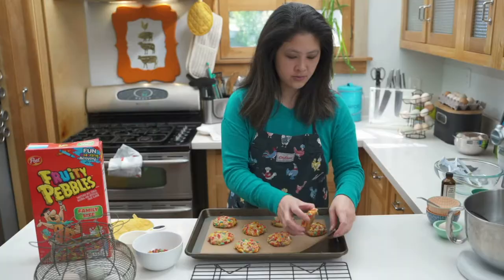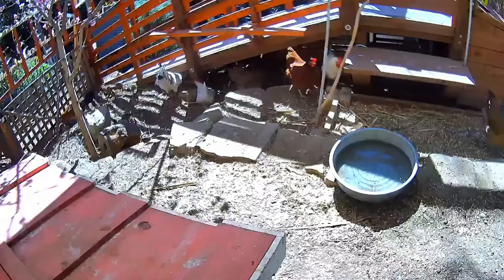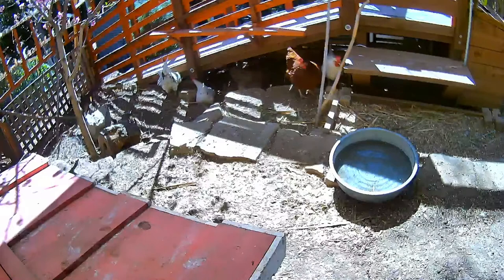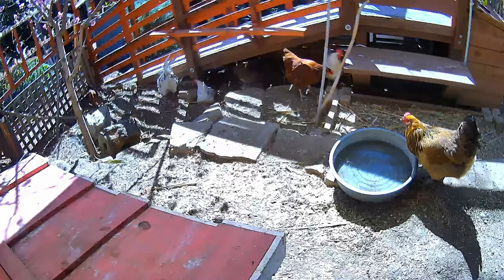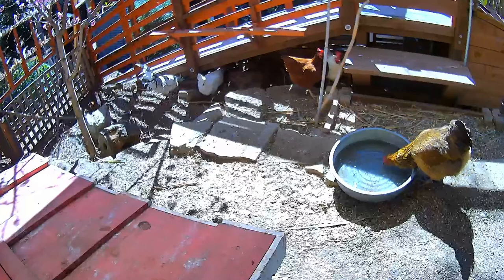We can check out the chicken yard cam. Oh, look — that's Butterberry drinking the water. Butterberry is also an Easter Egger and she's very loud. Her singing voice is terrible but she's very loud and she likes to sing.